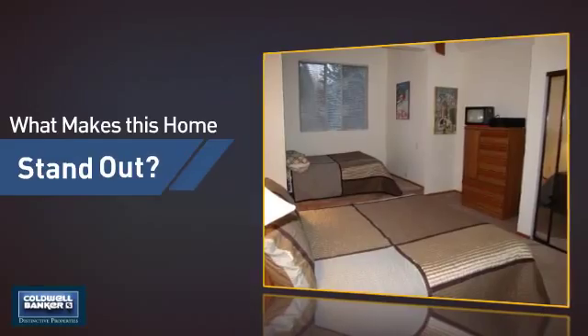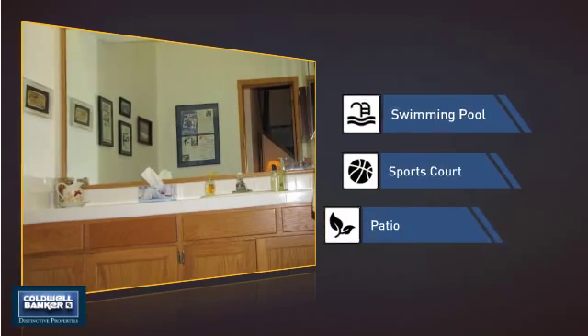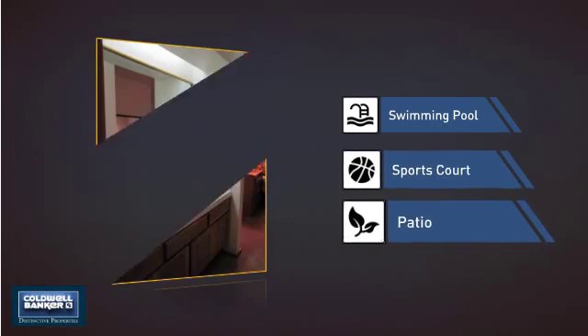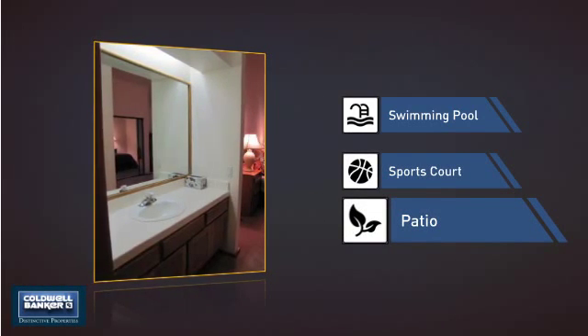But let's talk about what really makes this home stand out — like a swimming pool for those hot summer days, a sports court so you can get in a great game or some extra practice, and a patio giving you some extra outdoor space for dining, recreation, and more.